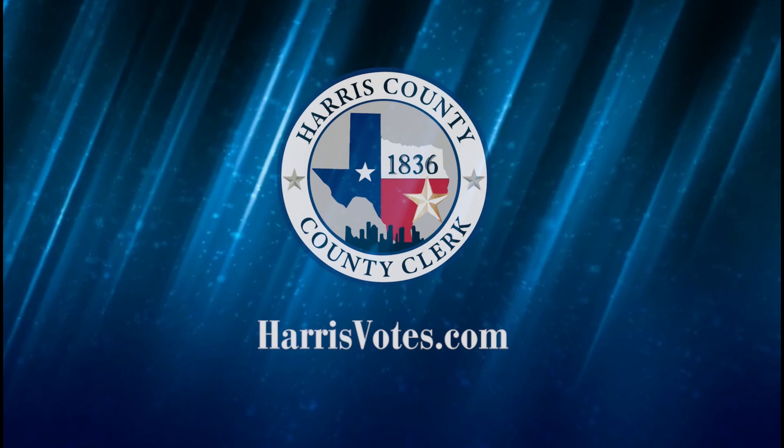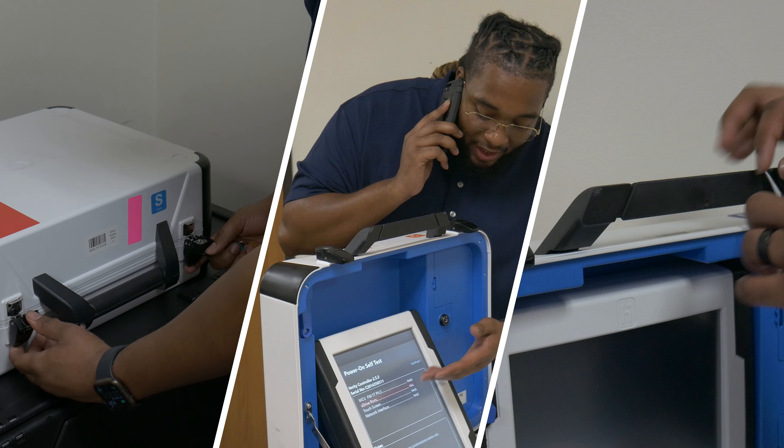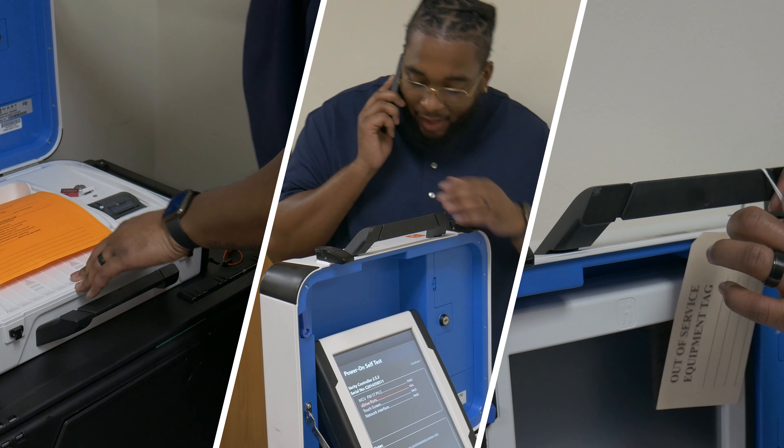In this video, we are going to go over the Verity voting system. This includes usage, troubleshooting, and replacement of said equipment.